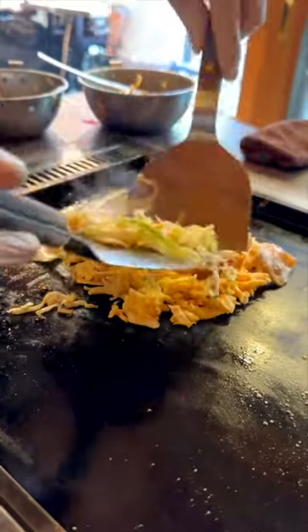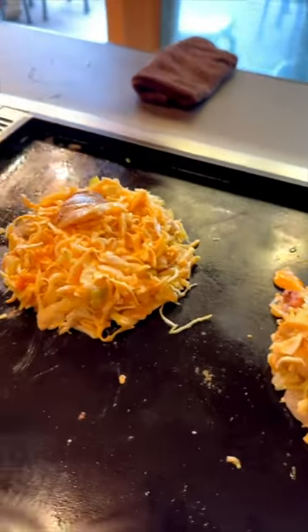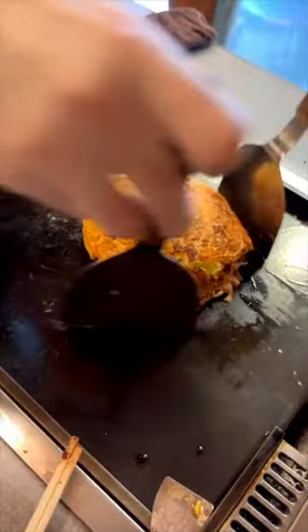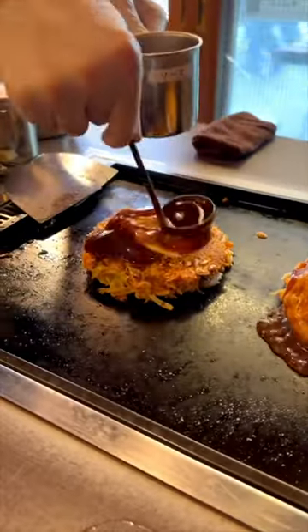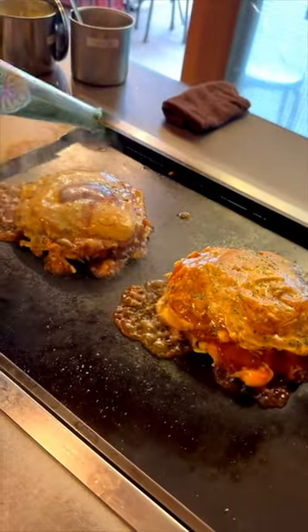We got the seafood okonomiyaki and the pork okonomiyaki. It's basically like a savory cabbage pancake — it's delicious. They can top it with bonito flakes; ours came with okonomiyaki sauce, mayo, and some dried seaweed on top. It was my mom and Cal's first time having it and they were absolutely blown away.